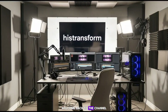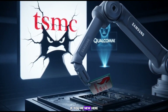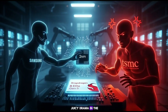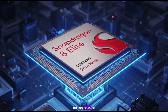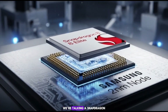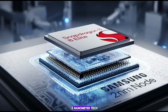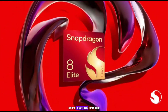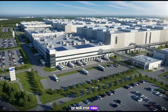Yo what's up tech fam, welcome back to the channel where we break down the wild world of gadgets without making your head spin. If you're new here, smash that like button and subscribe. Today, we've got some juicy drama in the chip world. Picture this: Samsung's throwing shade at TSMC, the big boss of chip making, by sliding into Qualcomm's DMs with a shiny new toy. We're talking a Snapdragon 8 Elite Gen 5 sample built on cutting-edge 2nm tech. Is Samsung about to steal the show? Or is this just a fancy paperweight? Stick around for the full scoop — let's dive in.